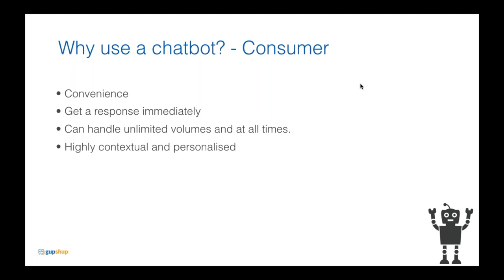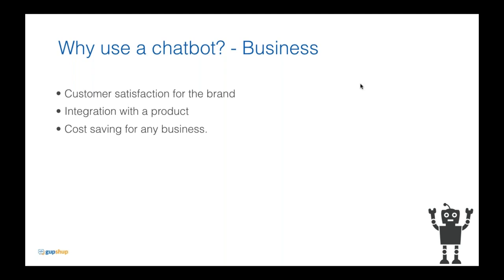A chatbot is really beneficial for a business too. First and foremost, it achieves customer satisfaction and engagement. For a business, you can eliminate 50 to 60 percent of your workforce and automate it, saving huge costs. You can integrate the chatbot with your product so questions like 'why am I not able to log in,' 'when will I get a refund,' or 'when is my product due' are easily answered. There's actually an interesting study by Business Intelligence called 'The Chatbot Explainer.'